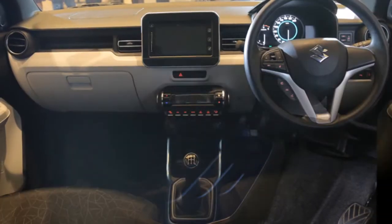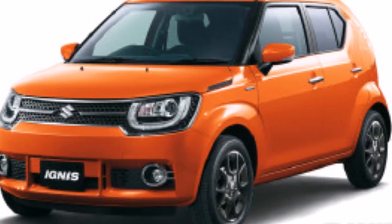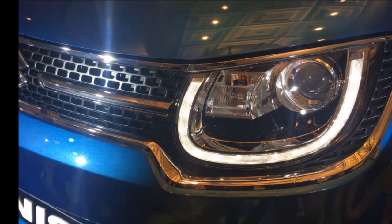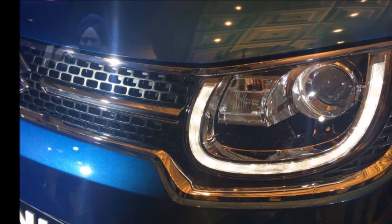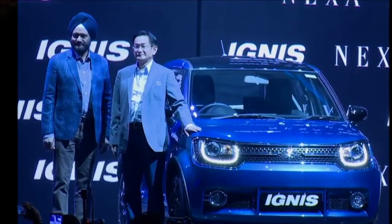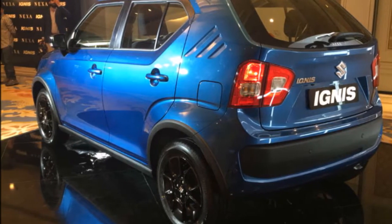Gearbox. The AMT unit, or as Maruti calls it, AGS — automatic gear shift — in the Ignis is the same unit that has been doing duty in the likes of the Swift and the Celerio AMT. The unit is made by Magneti Marelli and is installed on the standard 5-speed gearbox that does duty in the petrol and diesel engines, and is controlled electronically, which eliminates the need for a clutch pedal.